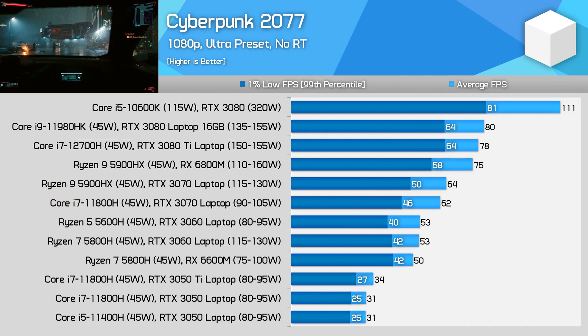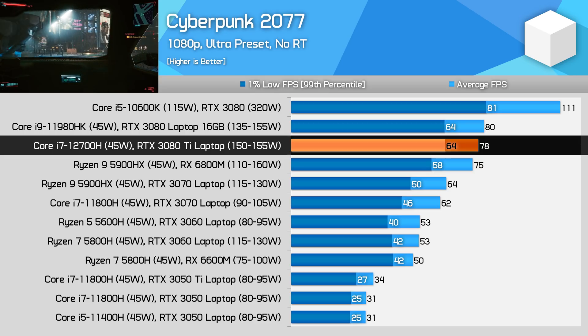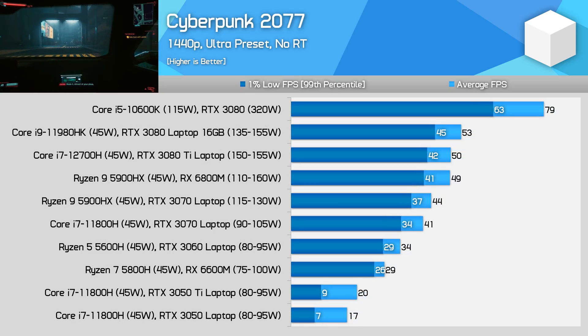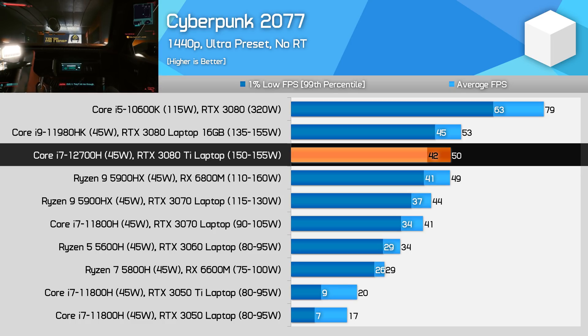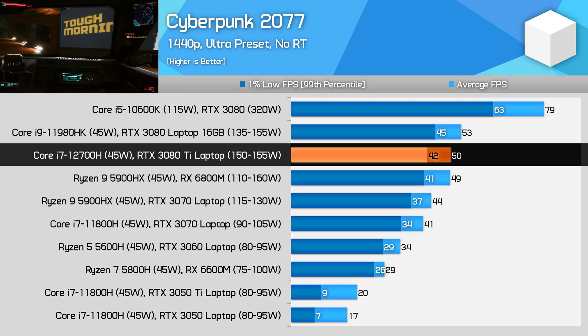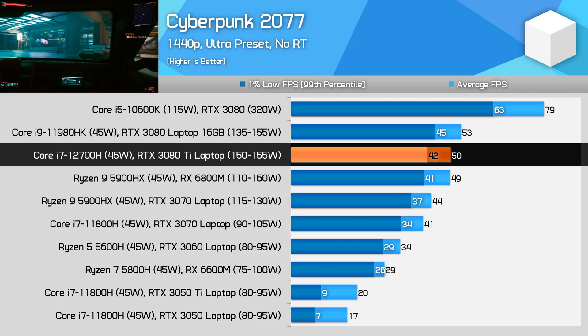Cyberpunk 2077 is another game where the RTX 3080 Ti laptop configuration was slower than our previous RTX 3080 system from MSI, despite a more favourable overall platform. The difference is very small — just a few FPS — but I'd have expected the new Ti refresh to be 5–10% faster in this performance-intensive game. At 1440p it slips a few FPS behind the RTX 3080 laptop, though it still matches AMD's Radeon RX 6800M in a similar power range. For desktop replacement buyers, the new RTX 3080 Ti in Cyberpunk is 33% slower than a desktop RTX 3080 — you simply can't match a 320W desktop GPU with just 150W of available power.